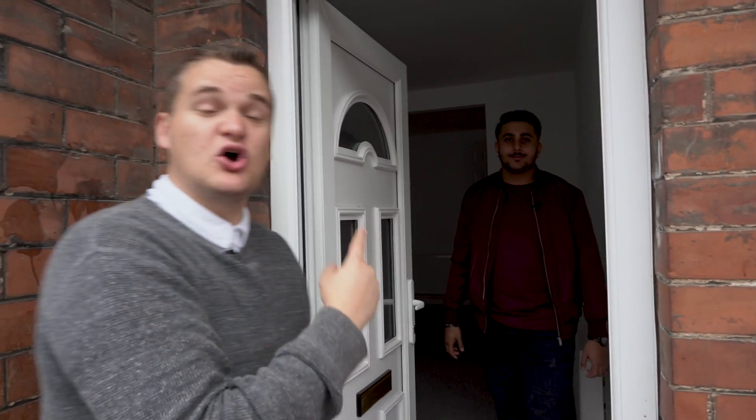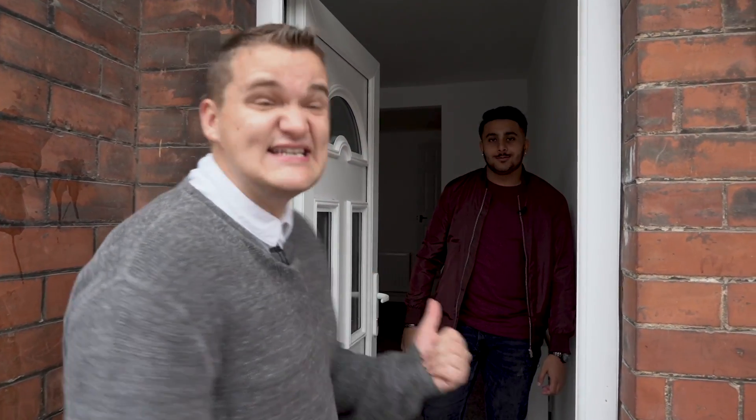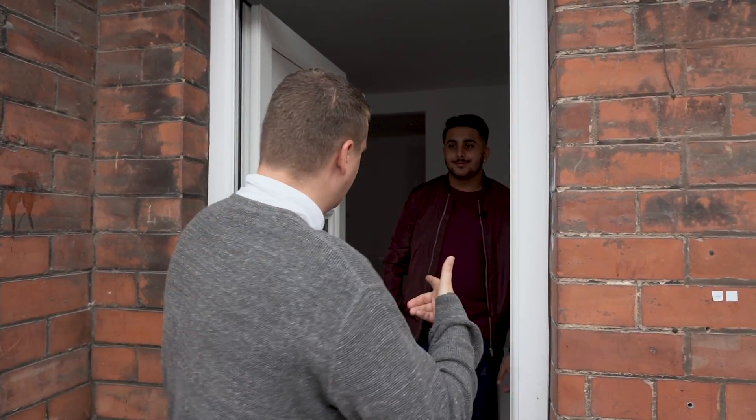This is Josh. How old are you, Josh? He's 18 years old. This story just gets better and better.